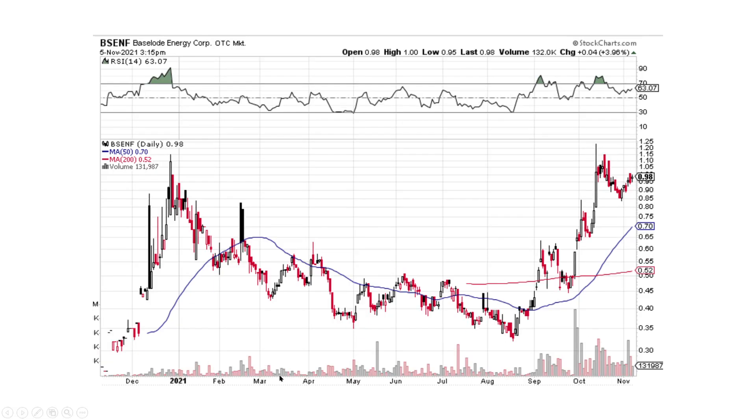Here's Baseload Energy. What do you see? You have a lead-in, you have a cup and handle — a continuation pattern — and that handle is scribing out right now. The projected move would be from like $0.32 to $1.05 or something like that — it would be the size of this projected on top of it going upward. The move could be quite large in Baseload if it breaks this cup and handle pattern.